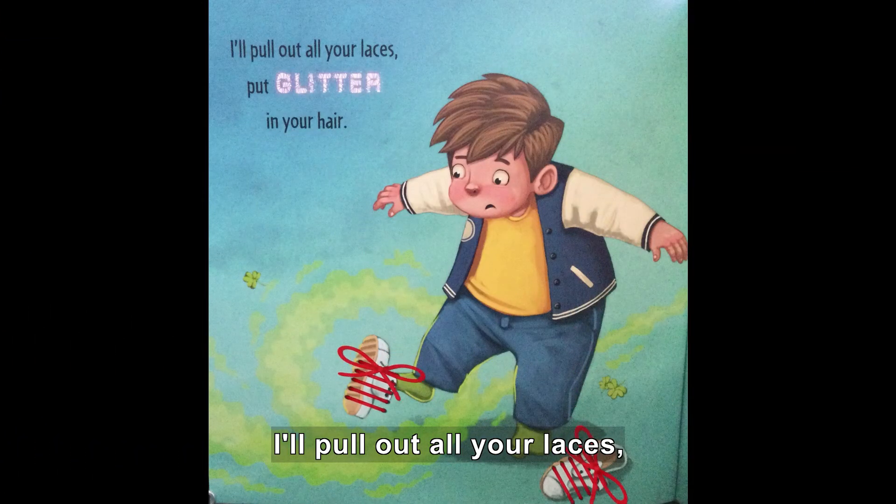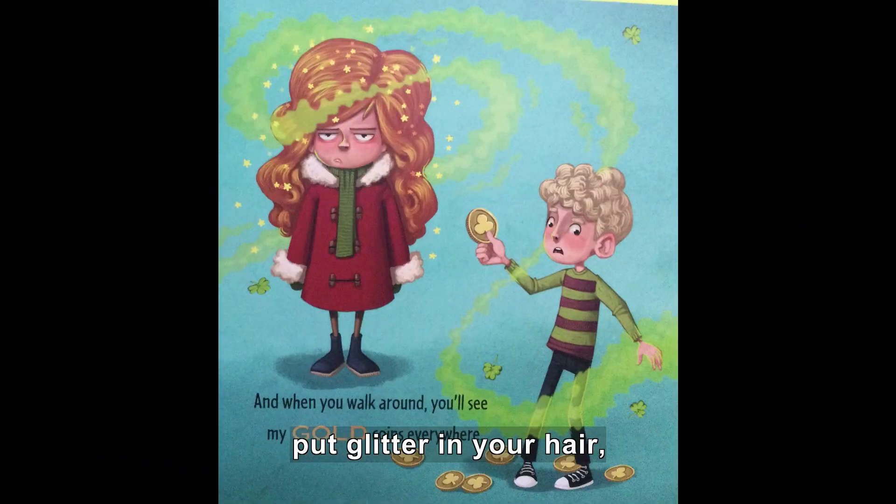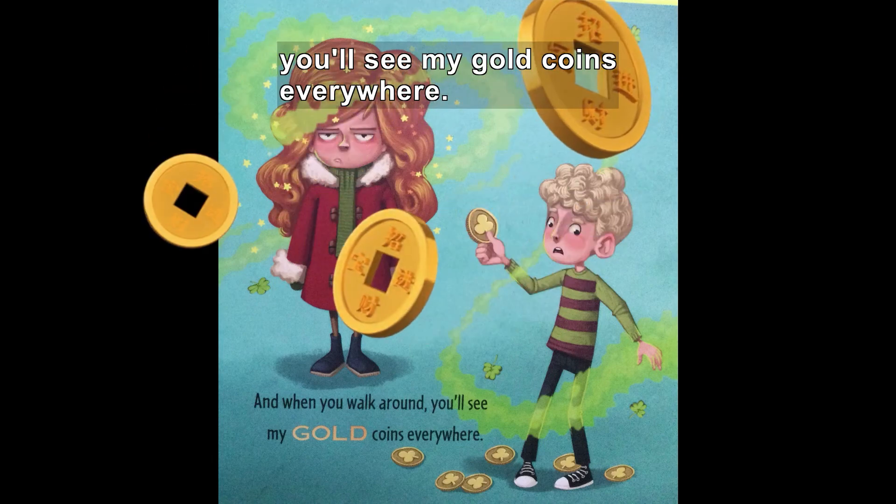I'll pull out all your laces, put glitter in your hair. And when you walk around, you'll see my gold coins everywhere.